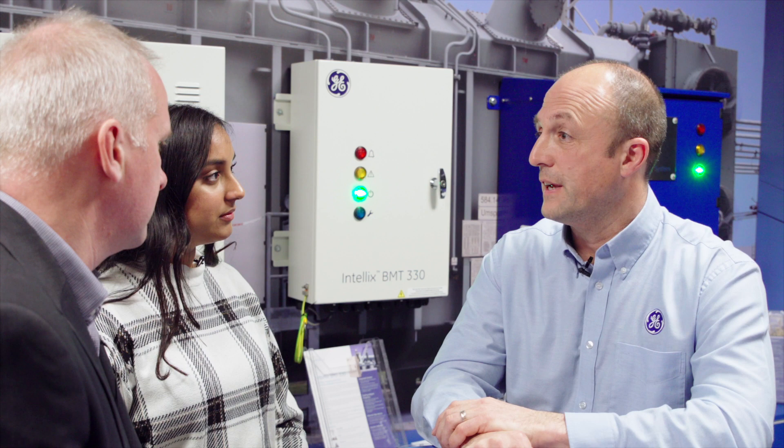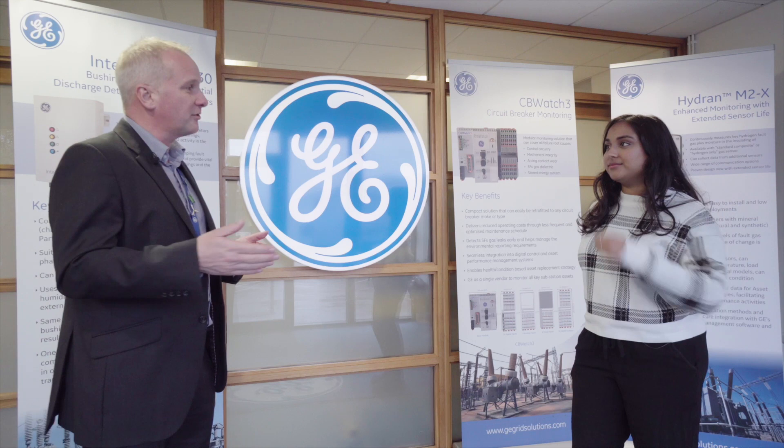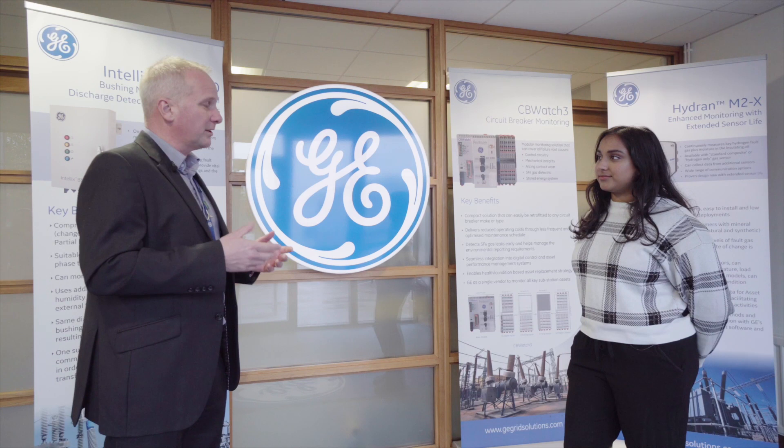Thank you so much Richard for your time. So, you've seen around the business — you've seen the importance of quality in design, how suppliers are committed to quality, how quality is integrated throughout the manufacturing process, and we've just heard from Richard on the importance of quality within customer services. As our new quality intern, are you ready to start with GE? I definitely am. Seeing what quality means to everybody here, I'm ready for this role.